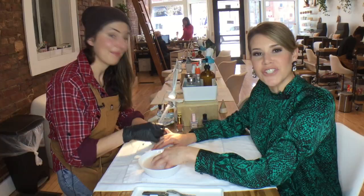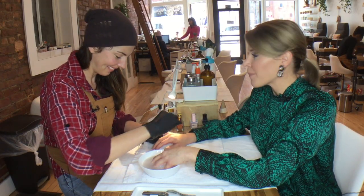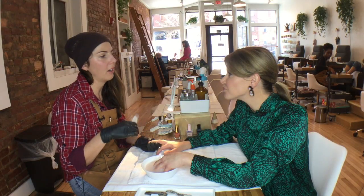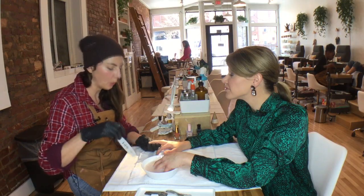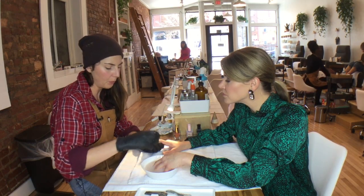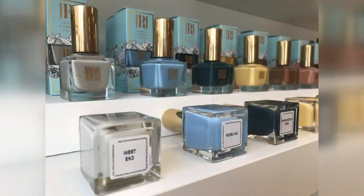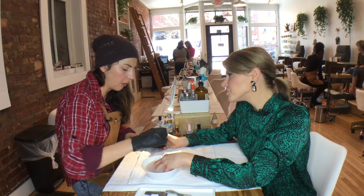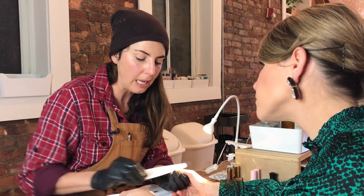This is Molly Reckman. She is the owner of Spruce Nail Shop here in Over the Rhine in Cincinnati. We are a natural nail shop, which means we only work on the natural nail. All of our polishes are at least five free, which means they're free of the five most harsh toxins. And we do have a gel that we use, but the gel is also five free and it cures under an LED light, not a UV light, so it's much safer.